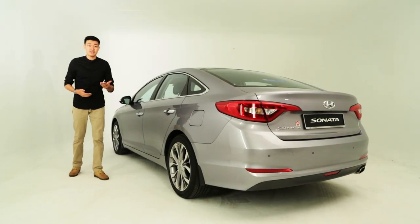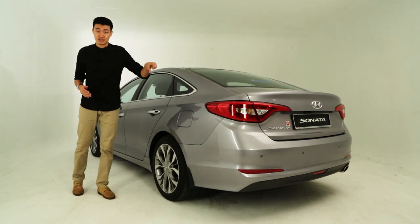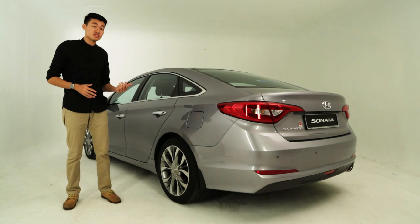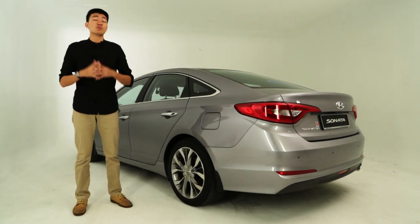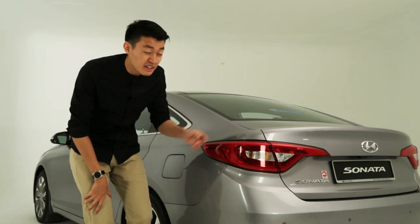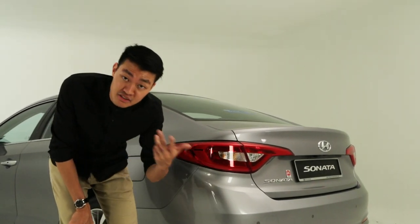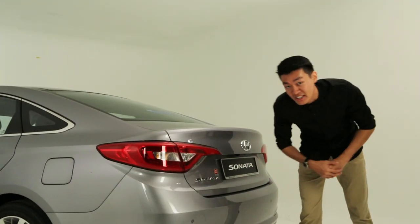Moving on to the side, this car almost looks like a fastback with such a short boot. It's actually 35mm longer than before, and its wheelbase has been stretched by an extra 10mm too. At over 2.8m, the Sonata's wheelbase is longer than any of its mainstream rivals. The rear end is definitely not as distinctive as the old car's, but it's still handsome though, especially with the warm red glow of the LED tail lights.